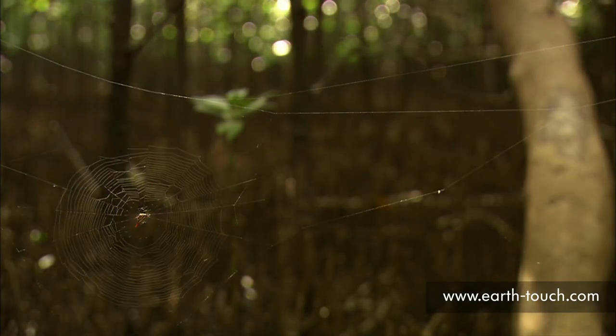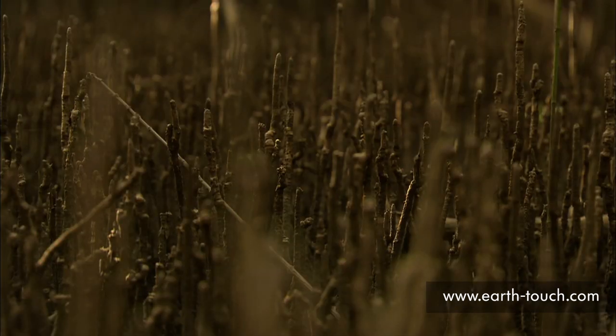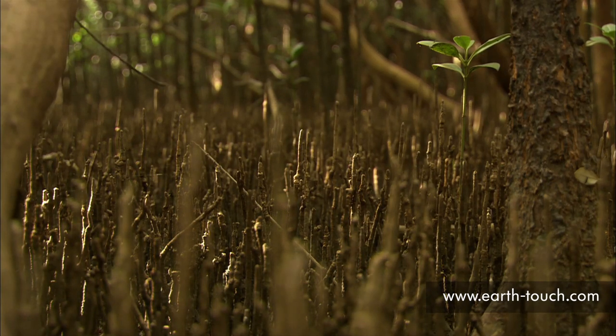The beechwood mangrove swamp at the mouth of the Amgeni River. Thousands of aerial pencil roots sprouted out of the swamp, allowing the white mangrove trees access to oxygen.